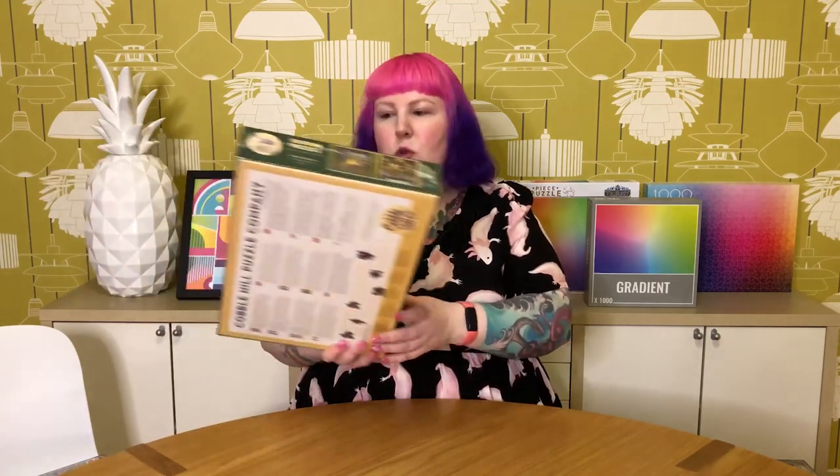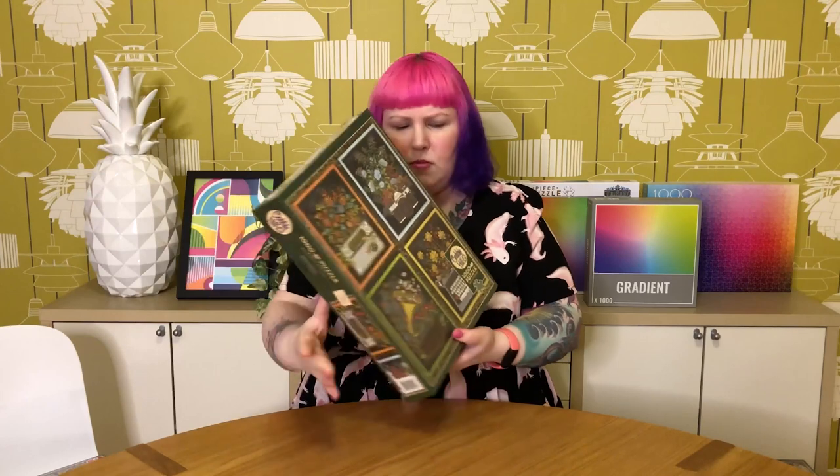The last one from Cobble Hill is quite different — it's called Floral Objects and it's been out for a while. It's more moody, a bit more muted than the others. It has four panels, each with a different object — a radio, gramophone, typewriter, and an old camera — and they all have flowers growing in, through, and around them. It almost makes me think of an old abandoned building that gets overgrown with plants and flowers, like someone left objects in their garden and flowers have grown through them. Pretty different but very pretty.